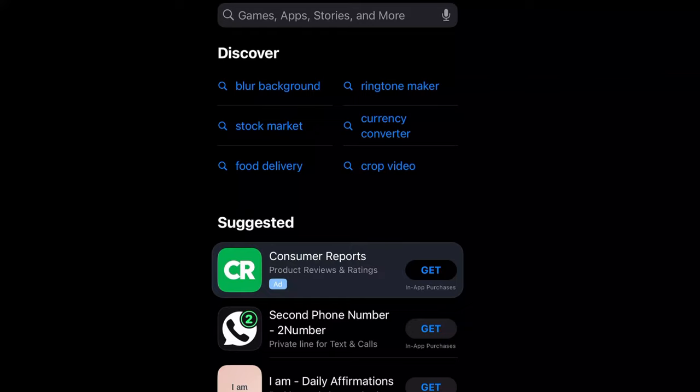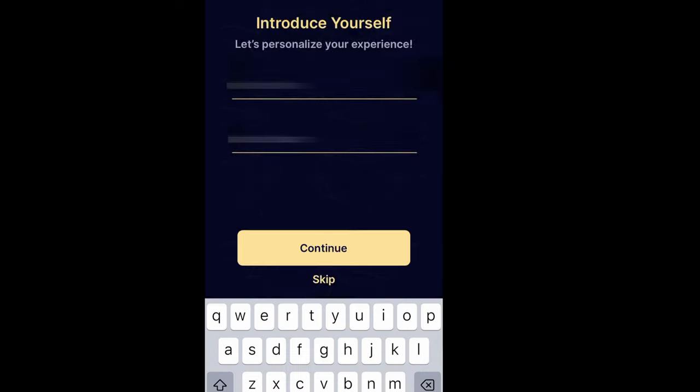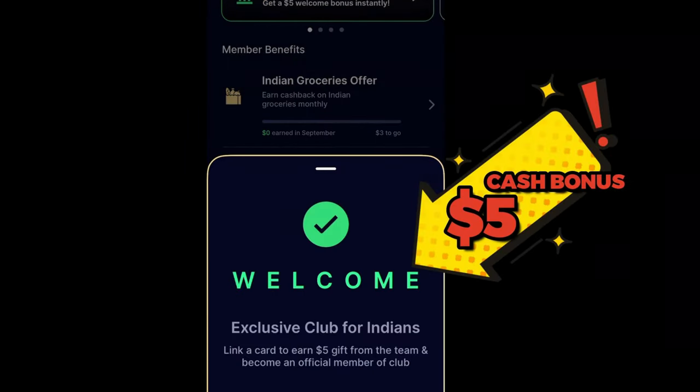First things first, head over to your favorite app store and download the Abound app. Once it's installed, sign up using your valid email ID, and you're ready to kick things off.